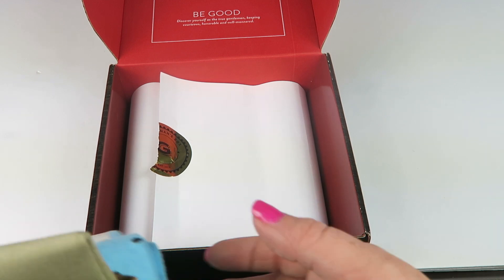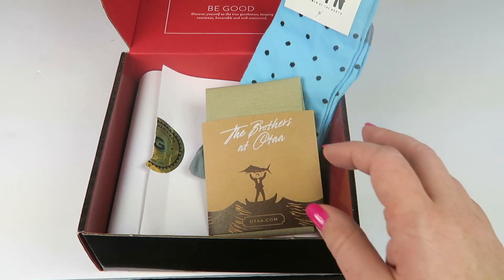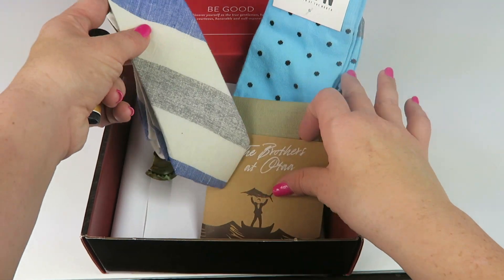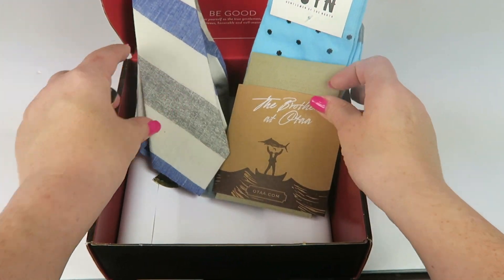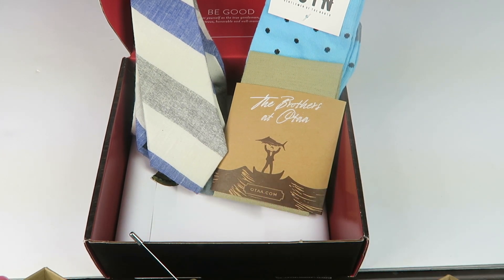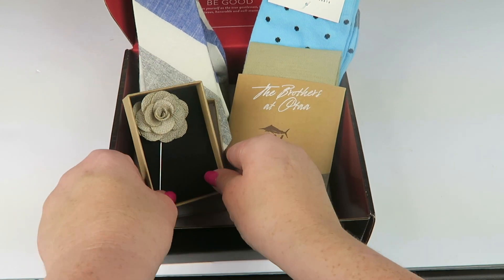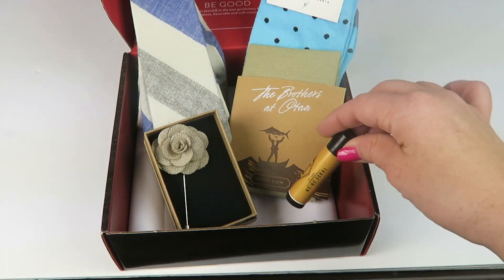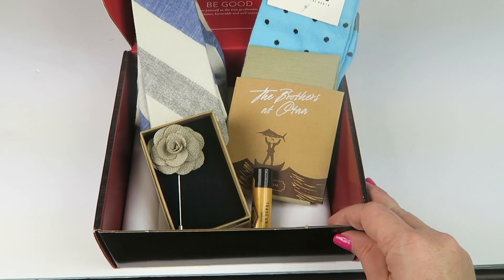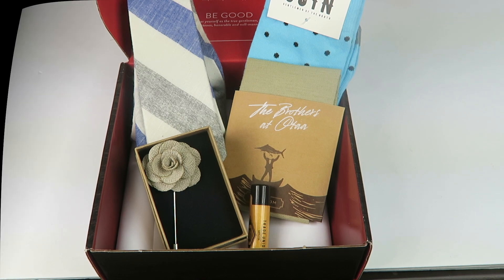This was really nice overall. This one isn't really that neutral with the bright blue, but the tie, the pocket square, and the lapel pin all really go well with a multitude of different looks — nothing is really too out there. It should be pretty pleasing for many different people. I do have a coupon code linked down below. Thanks so much for watching and have a great day!